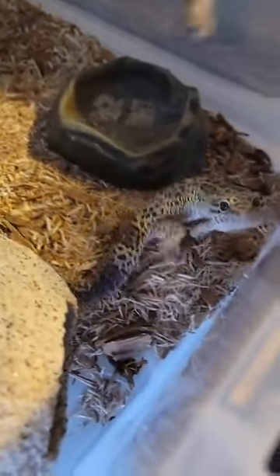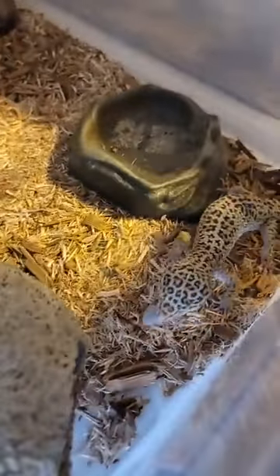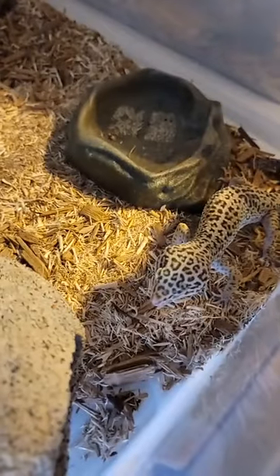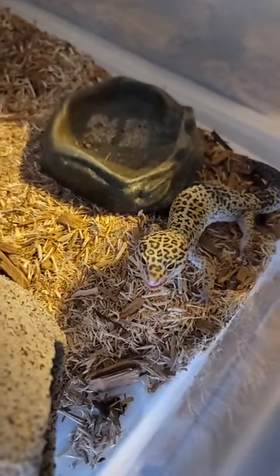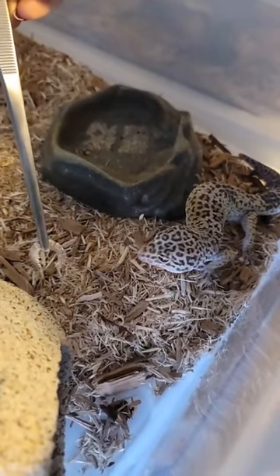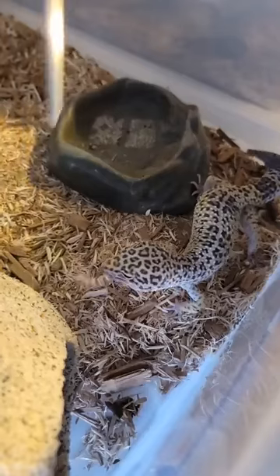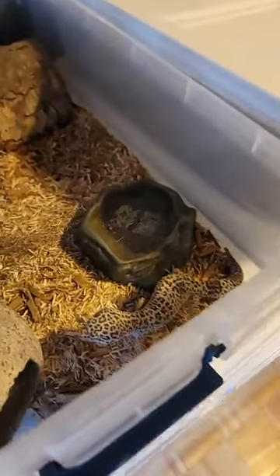This is one of our rescues. He's actually still up for adoption if anybody wants him. Really cool leopard pattern on him — he's probably one of the friendliest geckos we've ever had. He loves to eat.